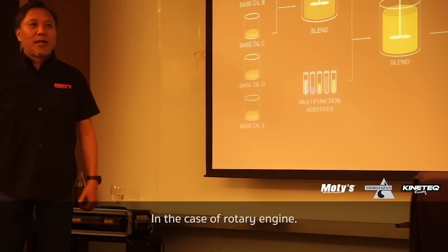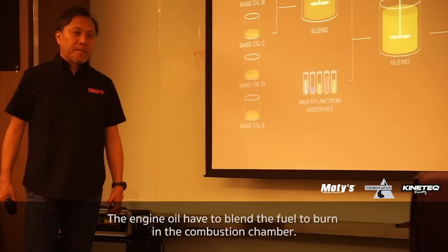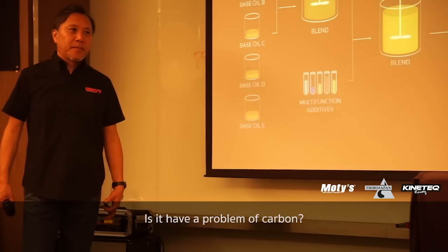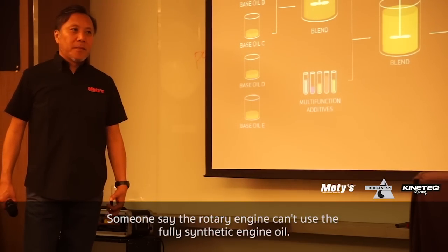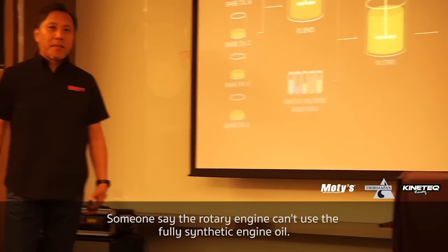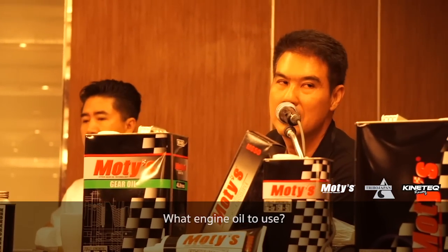In the case of the rotary machine, you can use the rotary machine to use 300% of the machine in the house. Do you have any problems with the rotary machine? Many people say that the rotary machine can use 300% of the rotary machine — is it real? And what oil do you use in the rotary machine?